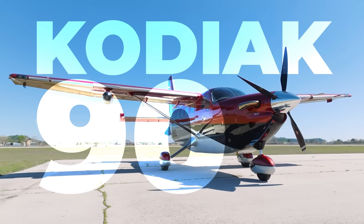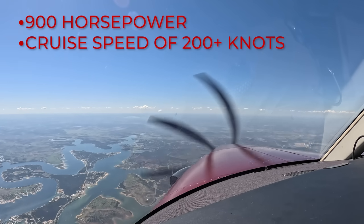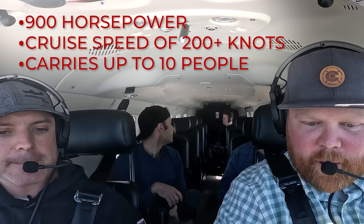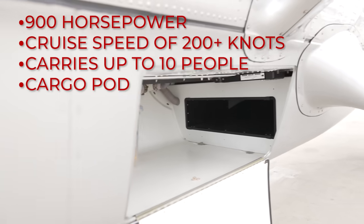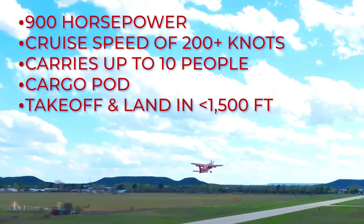Recently I got to fly the Kodiak 900, which is a 900 horsepower, 200-plus-knot cruise airplane that carries 10 people. It has a cargo pod and it can still take off and land in under 1500 feet. Those stats are kind of crazy. There are plenty of airplanes that will do one or a few of those stats, but not very many or any that will do all of it. So it's a really unique airplane.